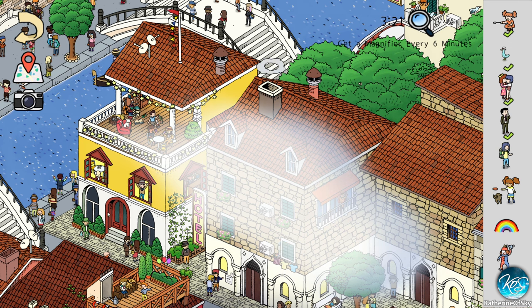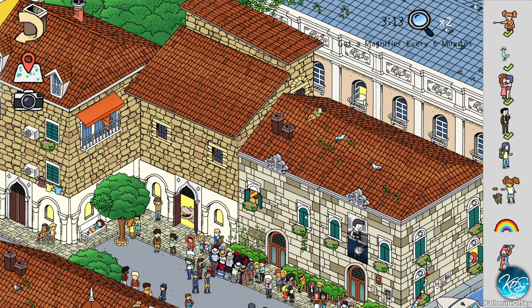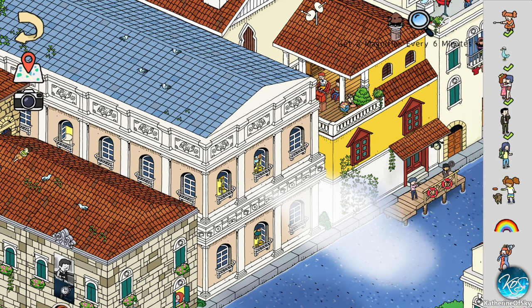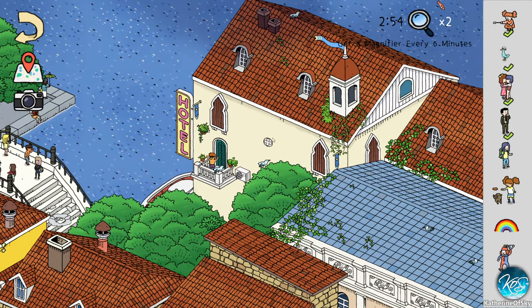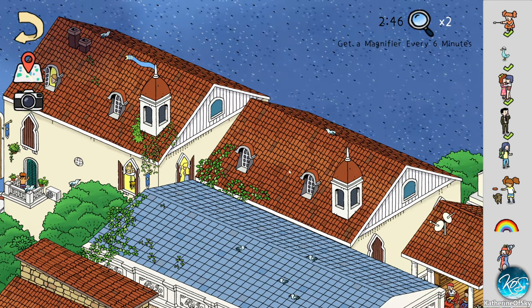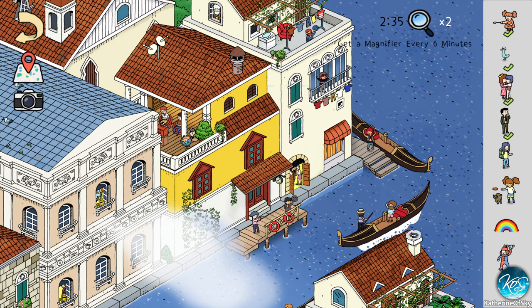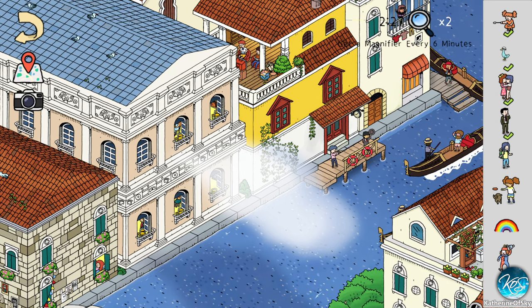I swear we saw that purse or backpack somewhere already. That's a happy panda over there. This is the area where there's the singing guy. So far not seeing anything in the windows. Let's go this way — I expect to see the telescope maybe in a window. Somebody's snoring. Those don't open — I think we did those already.